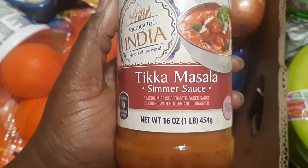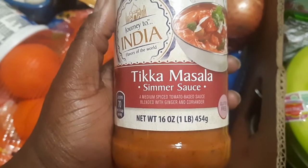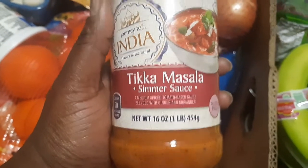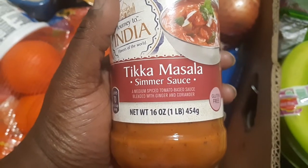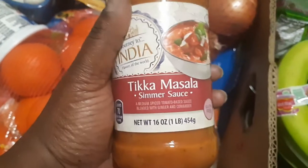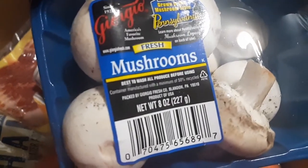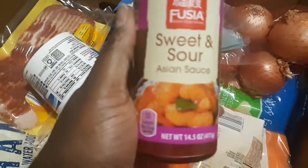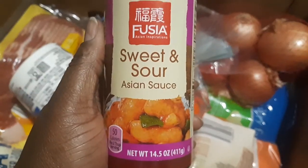I got a simmering sauce — I'm not even going to try to butcher the name — blended with ginger and coriander. I know a good recipe for this and just needed the sauce. We also got two containers of fresh mushroom caps — I love to chop these up and add them to spaghetti sauce. And we got a sweet and sour Asian sauce.